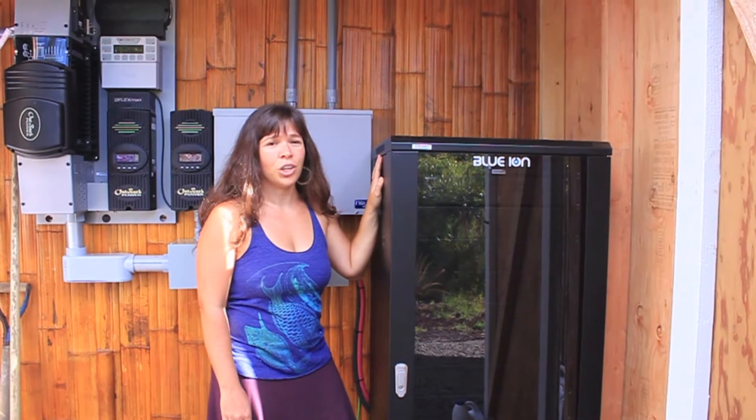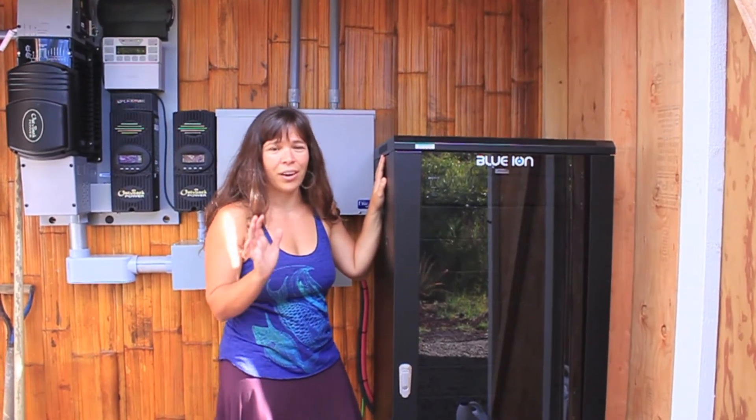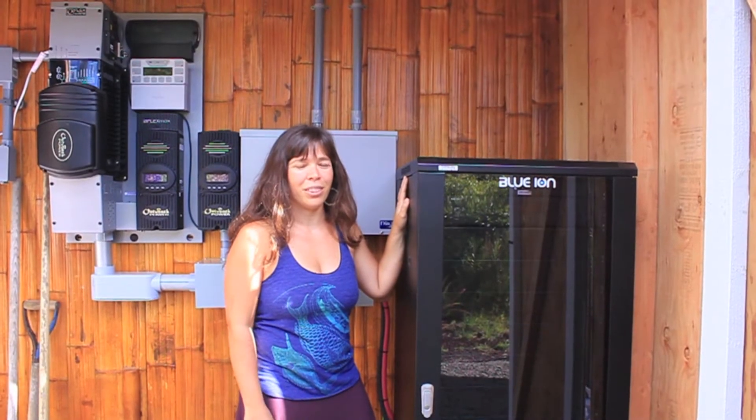They charge to 90% within an hour. Honestly, they're 100% charged usually by 10 or 11 in the morning. You can fully discharge them, which is unique in batteries because usually you're not supposed to take them down below a certain percentage. So you really get a lot more storage with these kinds of batteries.